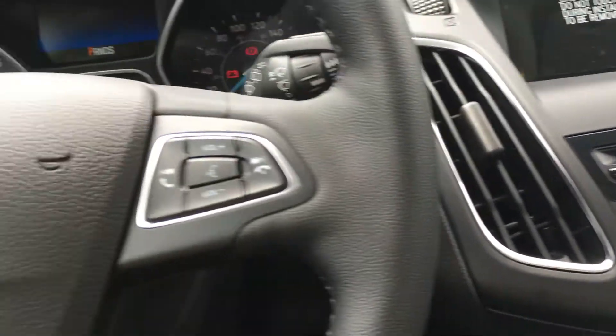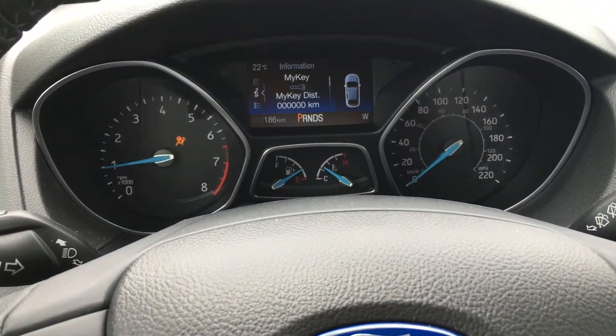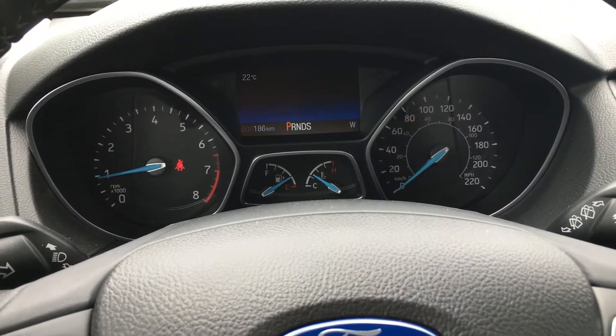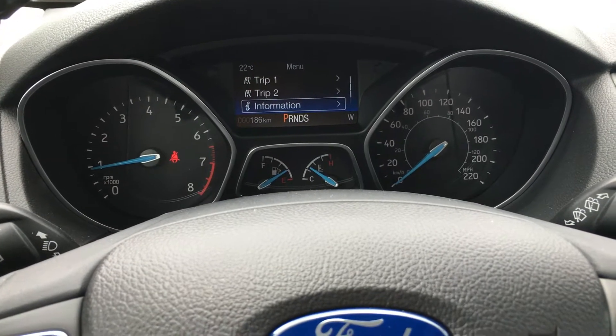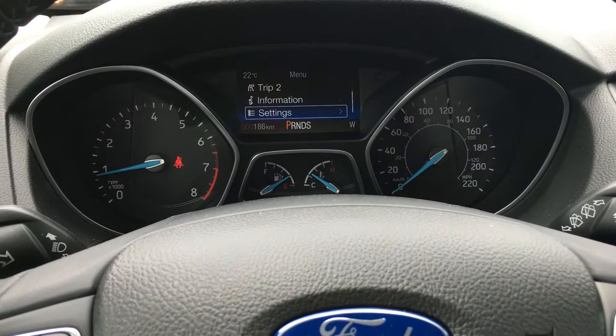It is a touch engine start, so foot on the brake, key in the car, touch to start. On the dash you'll see any important messages you need to be aware of, like if you're low on fuel, but you can cycle between overall menus that include trip 1, trip 2, information, and settings, each with its own submenu.